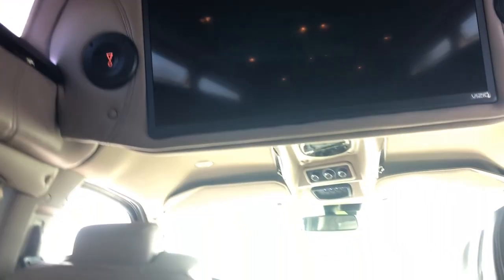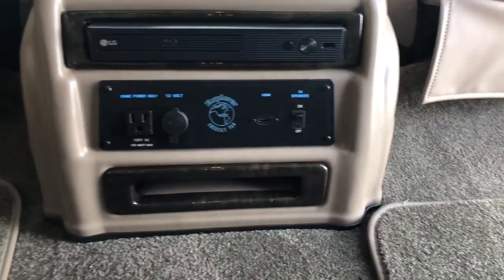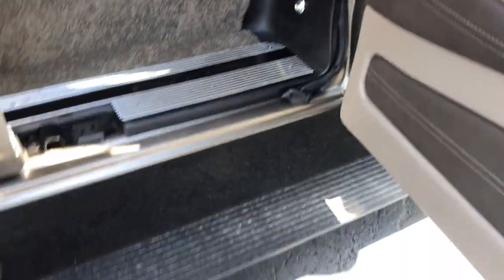You've got a 32-inch flat screen Vizio TV up here. Down here in the middle, you've got a smart Blu-ray player. You've also got an HDMI hookup to hook up an Xbox, a PlayStation, anything like that. You've got wireless headphones and power running boards.